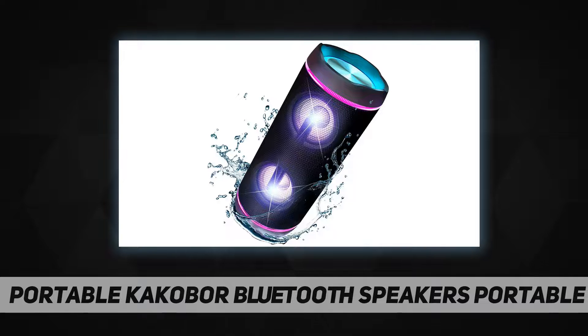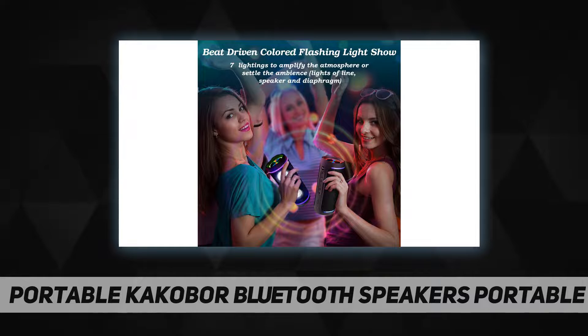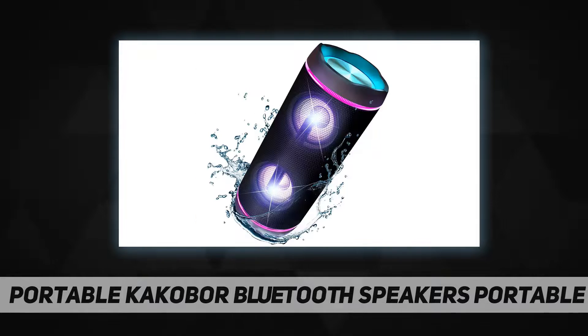Full-range music and light: this Bluetooth speaker is equipped with seven-colored LED party lights, and the lights can be driven by the beat of the music. Max bass and rhythm-bouncing LED lights bring you an unprecedented musical experience.